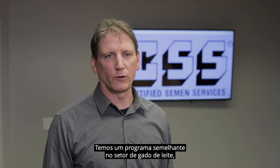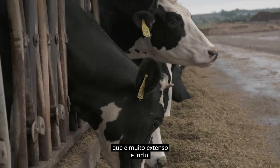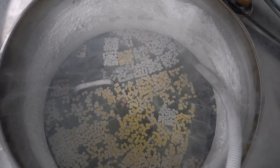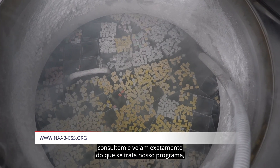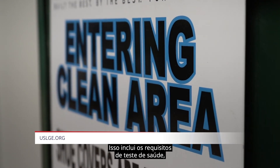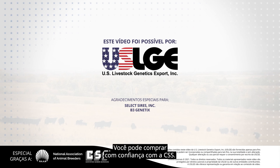We have a similar program on the dairy side which is very extensive and includes genetic information of the dairy bulls used by our participants and members of NAAB. Our requirements are available on our website for people to see exactly what our program is about, what we monitor for, and what we look at — including the health testing requirements, identification requirements, and welfare requirements. You can buy with confidence with CSS.